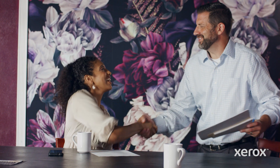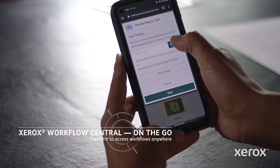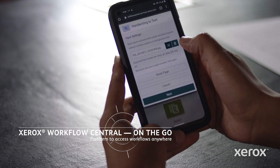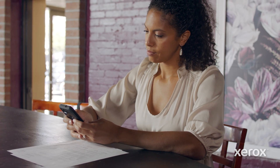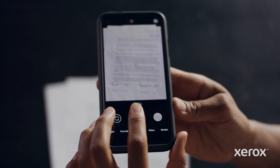Thanks to Xerox technology, I could immediately act on everything that came out of that meeting. I converted the handwritten notes into a Word doc using Workflow Central and uploaded it to the project folder on DocuShare to keep everything together. I knew our legal team was waiting to take immediate action on the signed contract, so I took a photo of the signature page and saved that to DocuShare too.